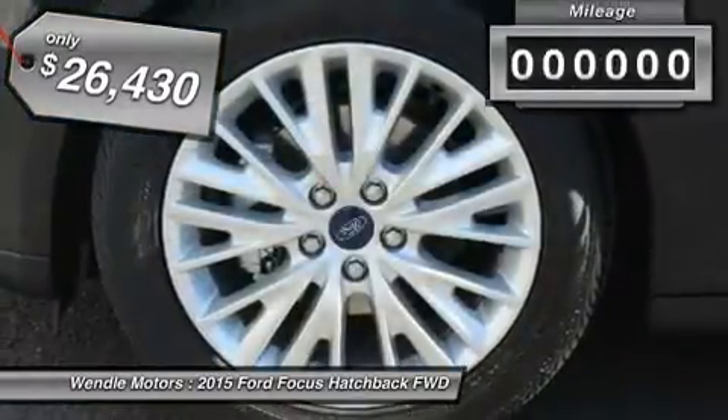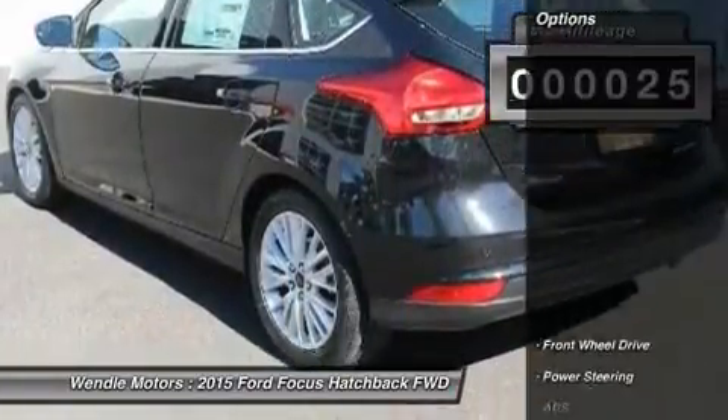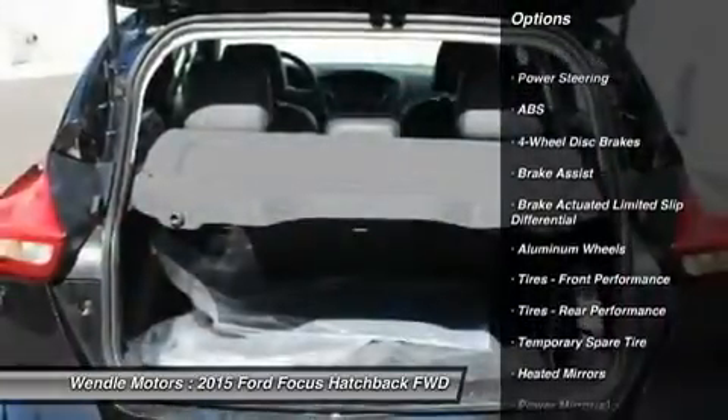This 2015 Ford Focus Titanium is tuxedo black with a charcoal black interior, which is a very popular and great looking color combination. This Titanium comes with great features including: